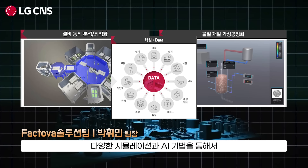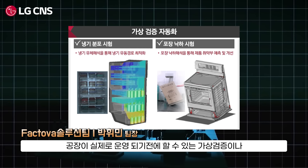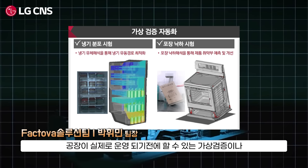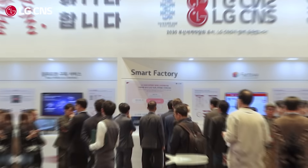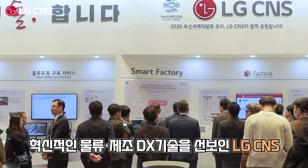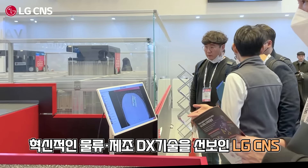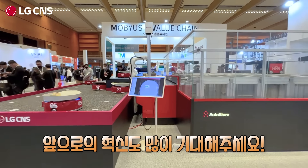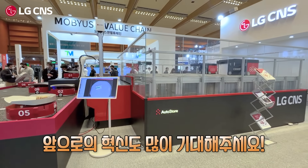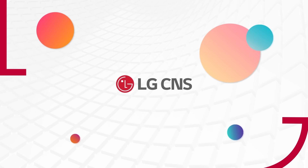We're able to run various simulations and use AI tools to identify and solve problems before they reach the market. Thank you.